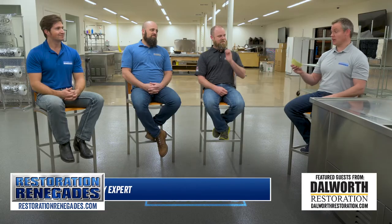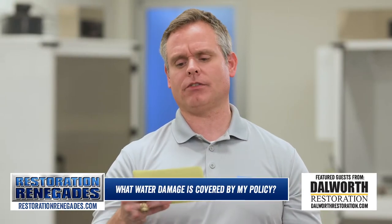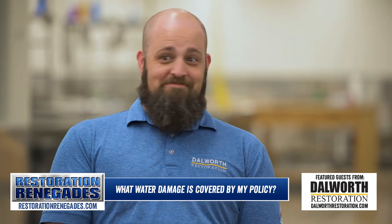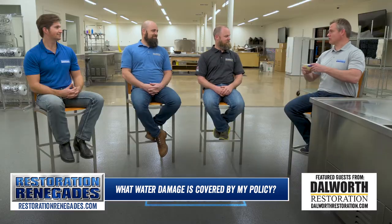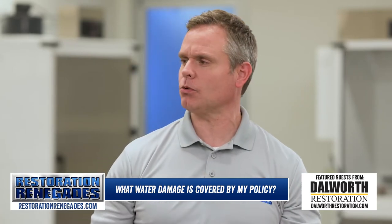All right, welcome guys. So we've got an important question here, and that is: what types of water damage are covered under a homeowner's policy? It's a pretty broad question. I didn't know there were different types of water damage, so I guess there are different types. What are some of those?